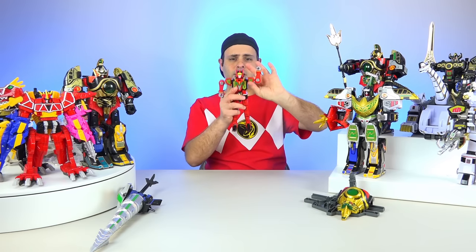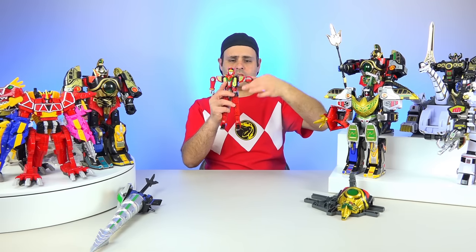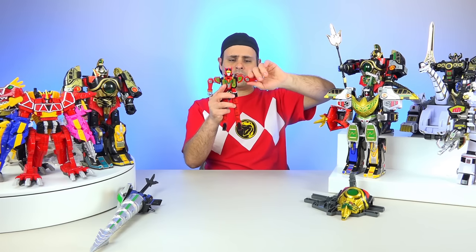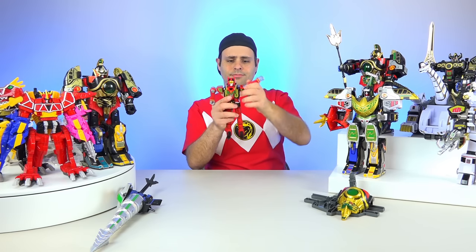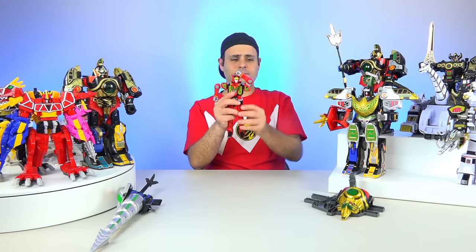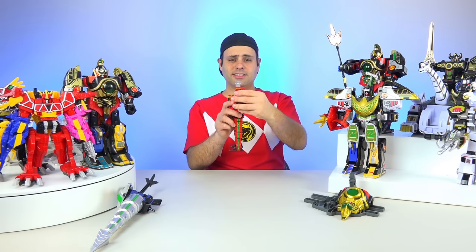His arms right here are 360 degrees. His other arm, also 360. He can do this, and he can also do that, and of course he can touch his head — even though Simon didn't say. And then his fingers also have articulation in two different places.